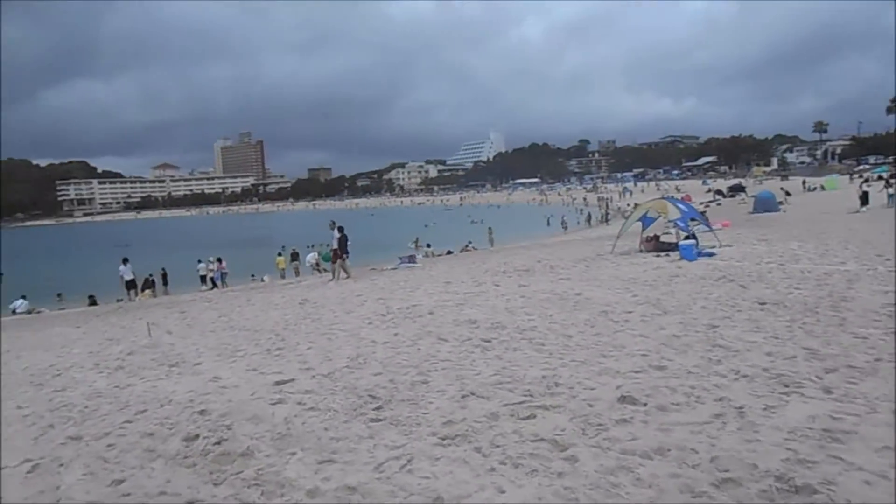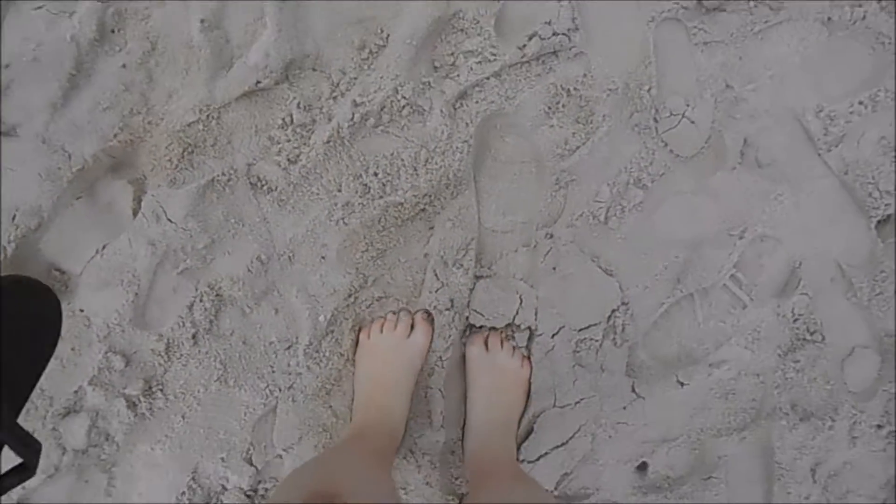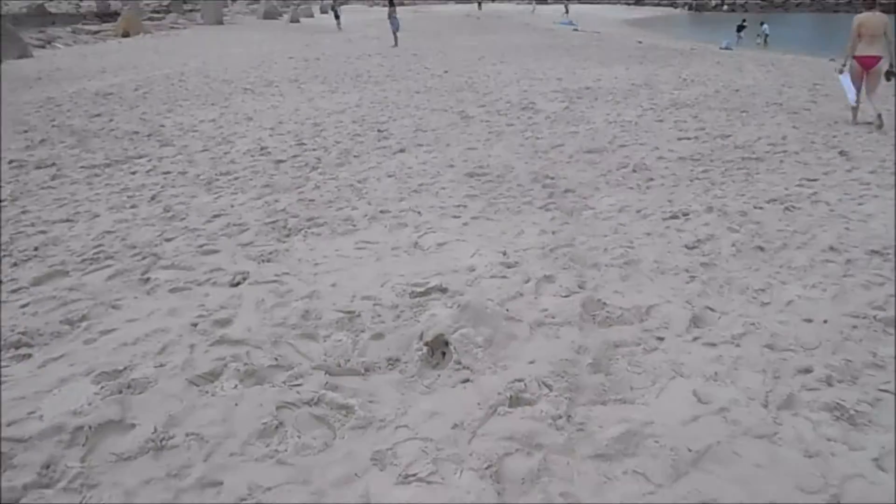So apparently at Shirohama they actually exported the sand from Australia, so I'm kind of technically almost standing on Australian sand, which is kind of cool.